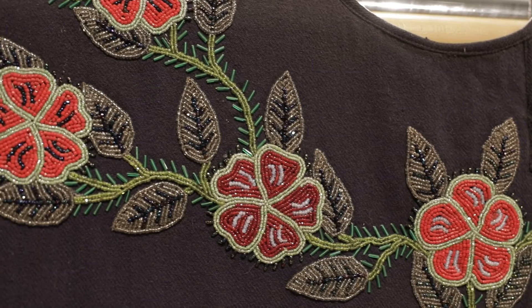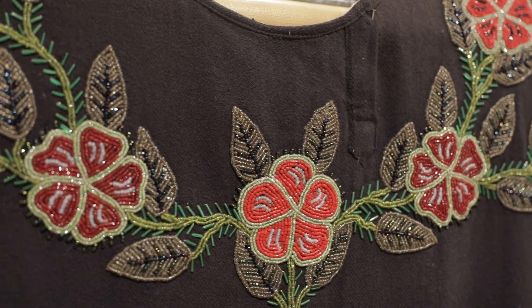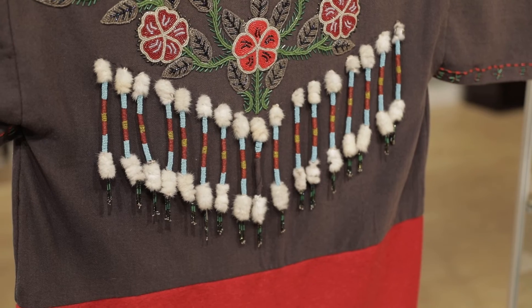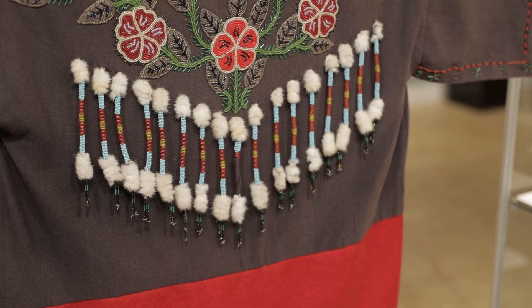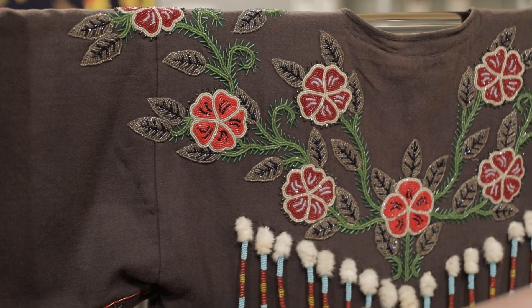You truly get the sense that this could be a treasured piece of clothing in a family, not only from the patience and the handwork that went into it, but also the small repairs that have been done to this work over time and generations to ensure that this piece could keep going.